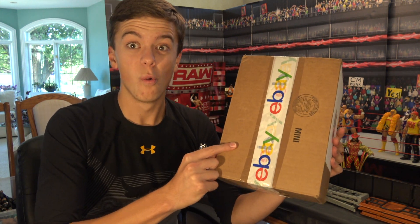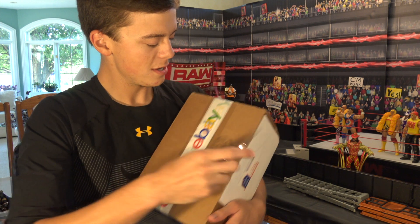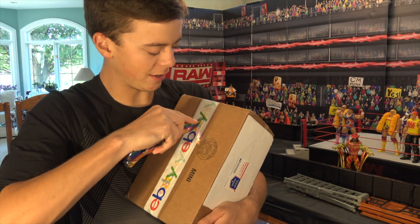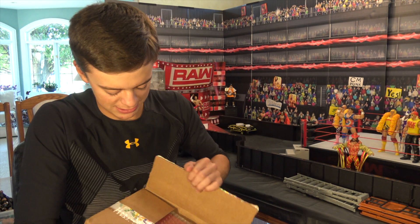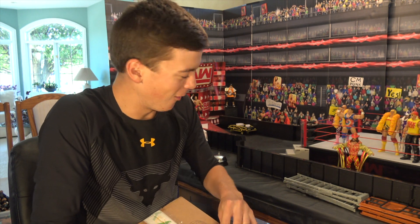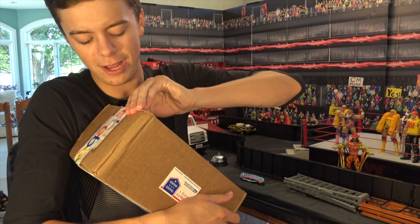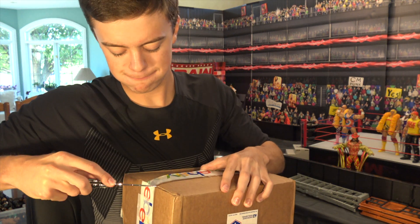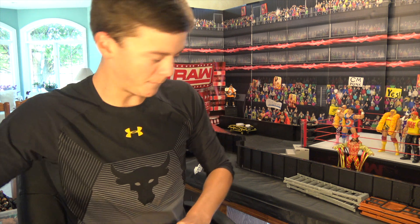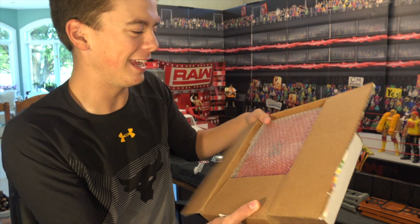Without further ado we are gonna unbox it in this video. I haven't even cracked it open yet so let's do that right now. There's a lot of tape on this — I don't want to pierce through the tape and cut the box. Let's see what happens. Got the tape cut, here's the top — packaged really really well. Let's get the knife again, boom, and boom — we have it open guys.